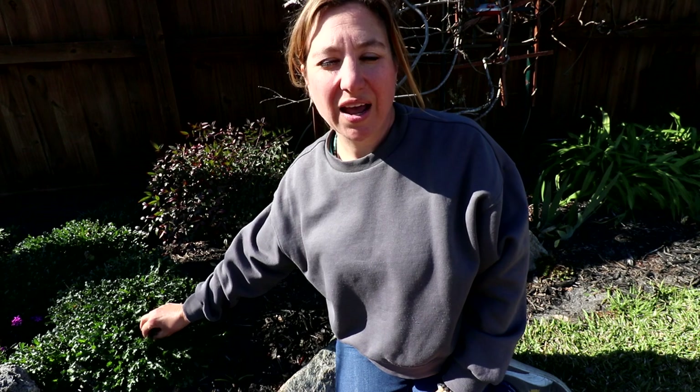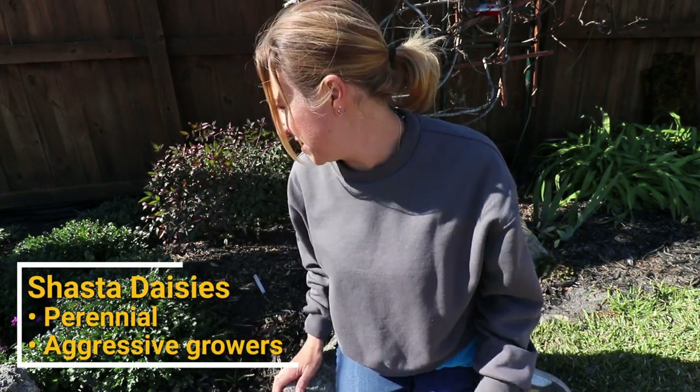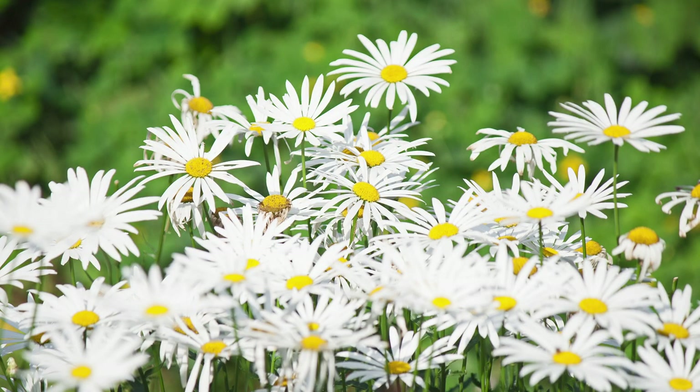Over here to my side I have little tufts of what will be white daisies. Those are something else I have to separate continually because they come into these big clumps, and I can very easily dig them up and give them to other people.